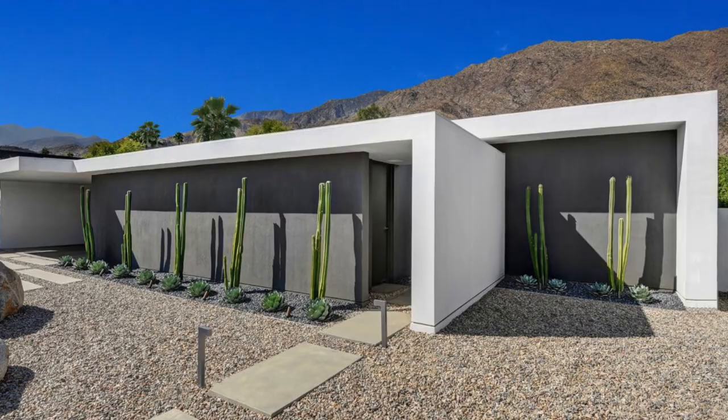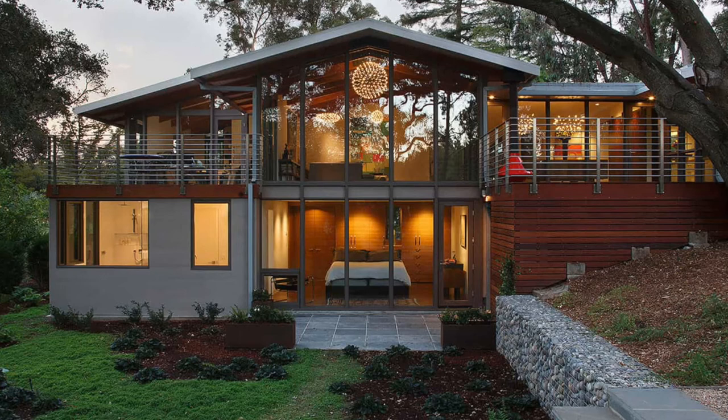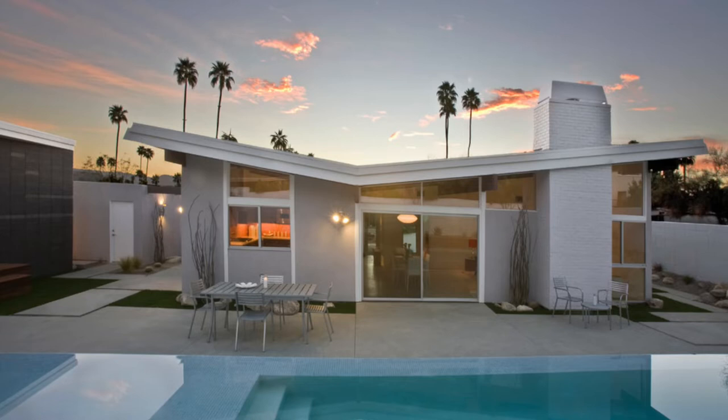Palm Springs is brimming with beautiful mid-century modern homes that give the area its unique sense of style. You know you're looking at a mid-century modern home if it features three prominent characteristics. The first is minimalism — sleek lines and simple designs that prioritize functionality, with nothing superfluous about the architecture. The next is an emphasis on nature; most of these homes have large floor-to-ceiling windows that invite the outdoors inside. The third key attribute is unique angular designs, with non-uniform roof lines that defy conventional architecture.